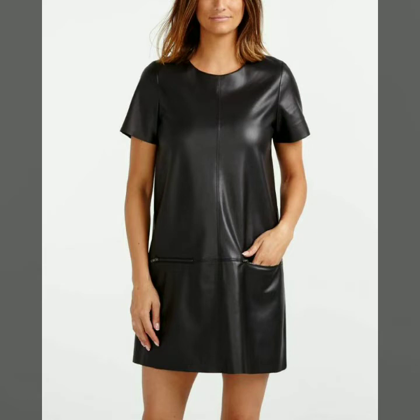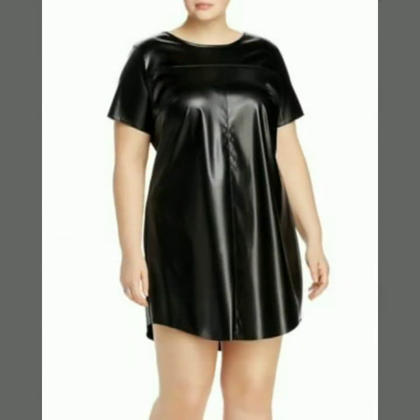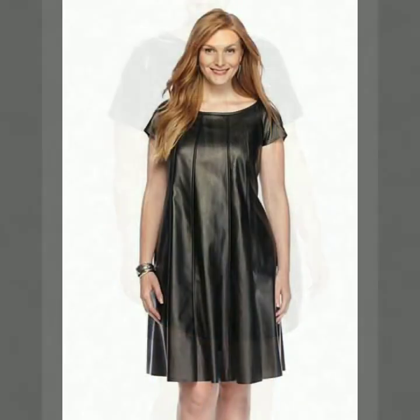In today's video we have come up with some very cool and stylish designs of leather plus size outfits for women and girls. All these designs are very stylish and trendy.